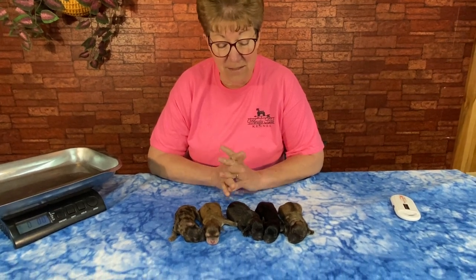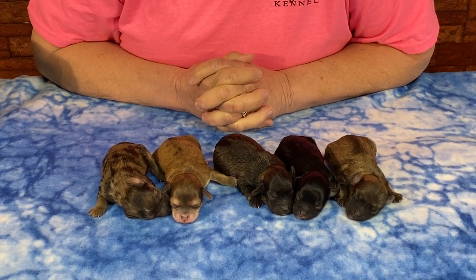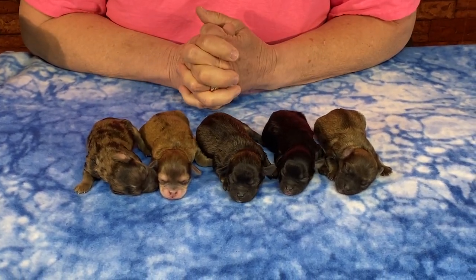Good morning. Welcome down to Windy Hill Kennel. We're really excited — we have the new babies on the ground. This is Nikki's toy schnoodles. Daddy is five and a half pounds and mom is nine, so these are going to stay itty bitty.